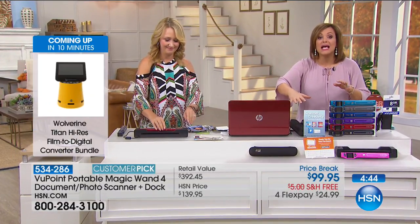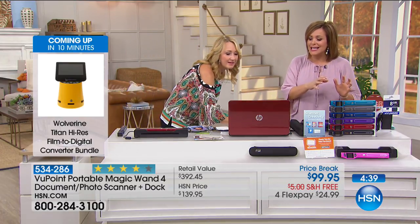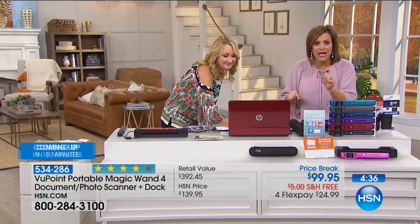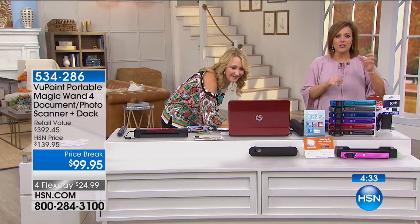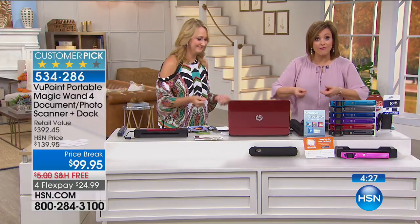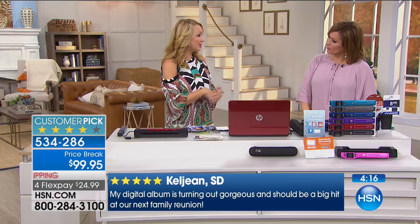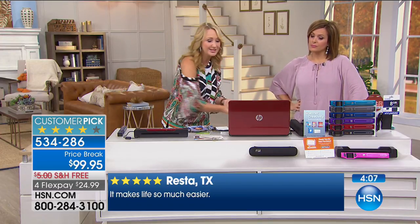Finally, those stacks of paper on your desk or in your filing cabinet that you can't part with because you never know when you'll need them — this is how you get rid of them. Pour yourself a glass of wine, scan away, and declutter your home. I was able to get rid of an entire file cabinet by scanning all necessary documents and shredding everything I didn't need. You only have to keep tax documents about seven years — and for things like kids' artwork, we only have so much room on our refrigerators.